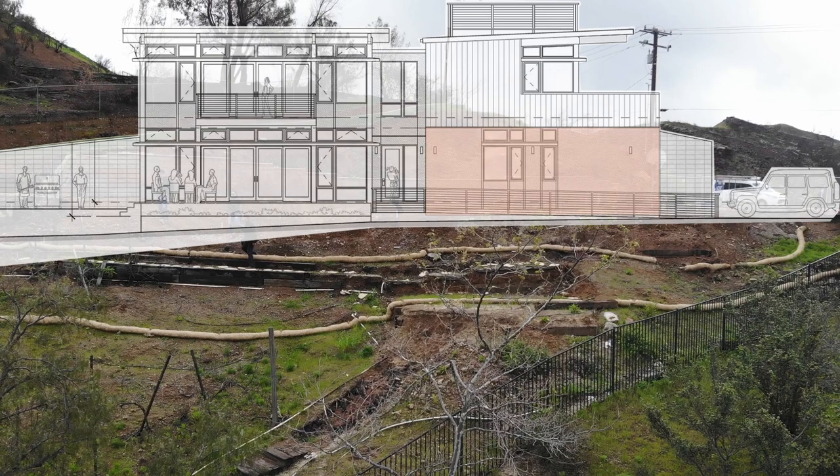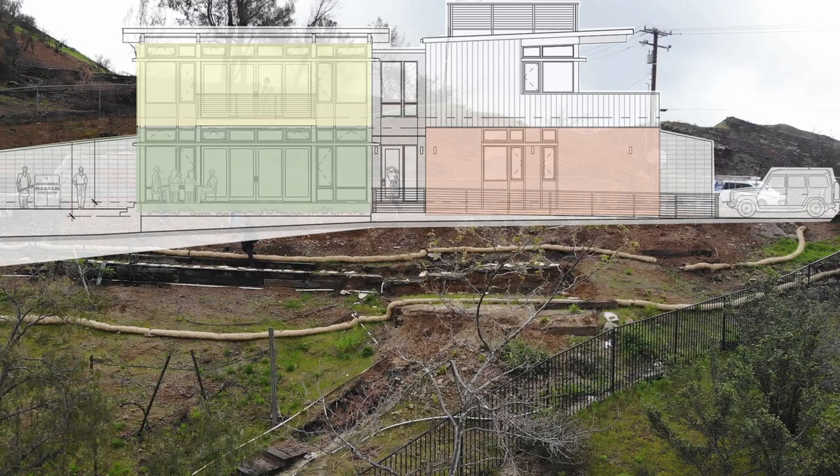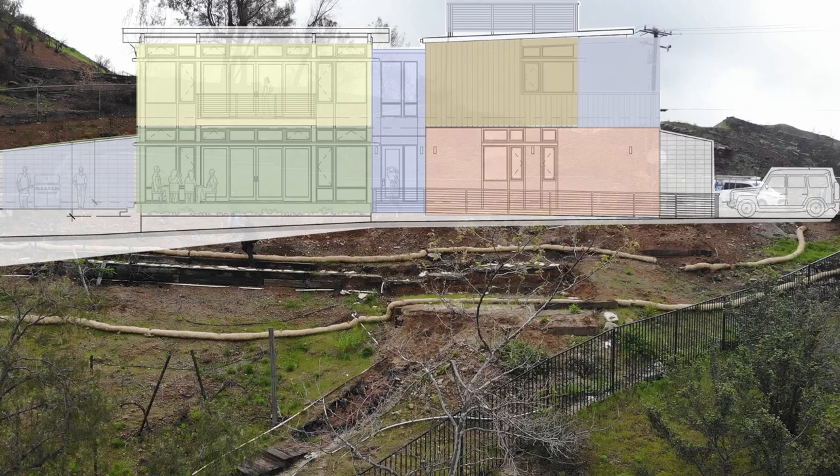The garage is located on the right with the guest bedroom suite in front. Living and dining room with a strong outdoor connection, master bedroom above, kids' bedrooms and the office, the entry and the main staircase, as well as covered decks, roof decks, and patios.